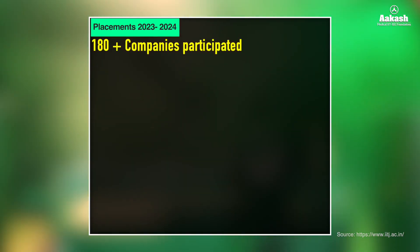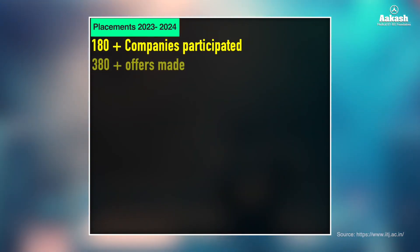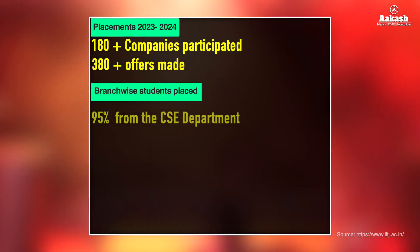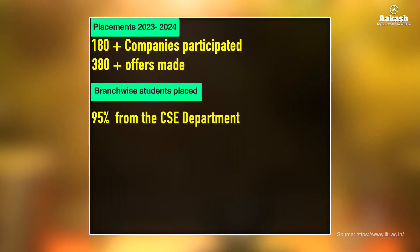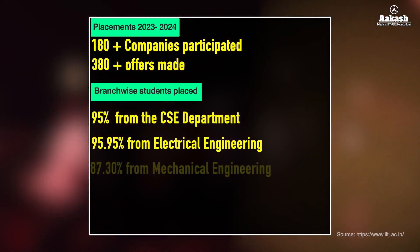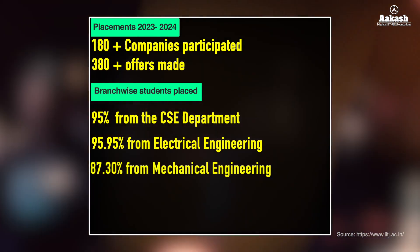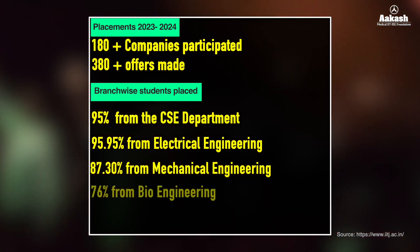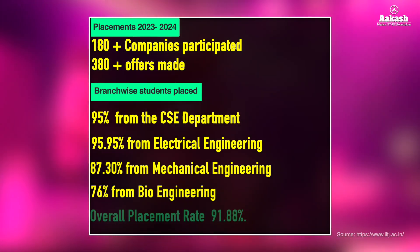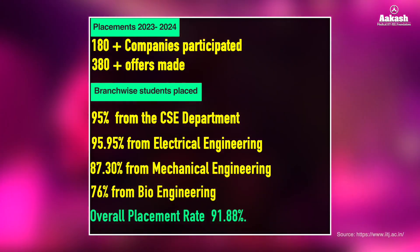Moving on to placement statistics: for the session 2023–24, 180+ companies participated in the placement drive and 380+ offers were made. Branch-wise placement rates were: 95% from CSE, 95.95% from Electrical Engineering, 87.30% from Mechanical Engineering, and 76% from the Bioengineering branch, with an overall placement rate of 91.88%.